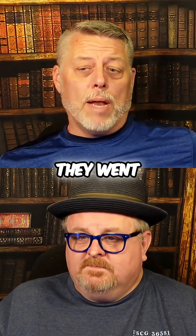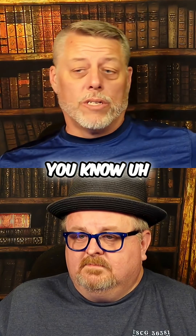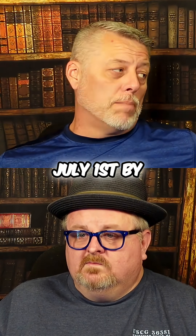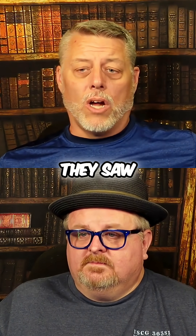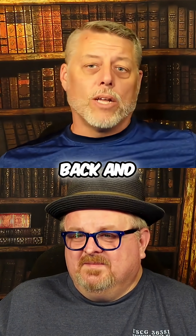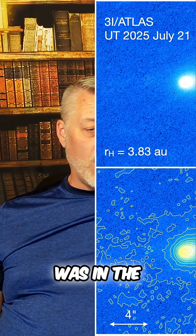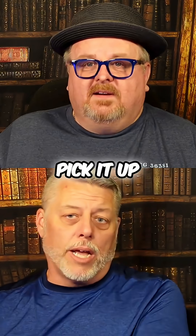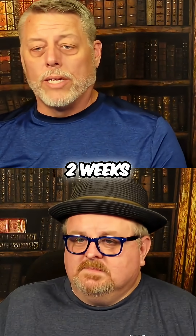So it was actually spotted on July 1st by the Atlas Telescope in Chile. But they went back and looked and they saw that it actually went back to June 14th. They went back and looked at previous pictures and basically it was in the area and they didn't see it. They just noticed the movement of it. So they picked it up two weeks earlier.